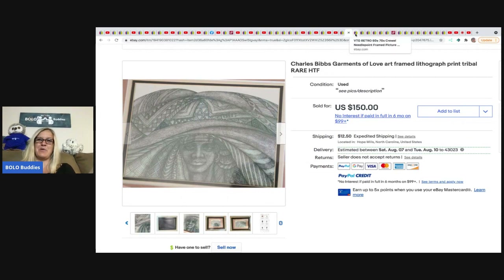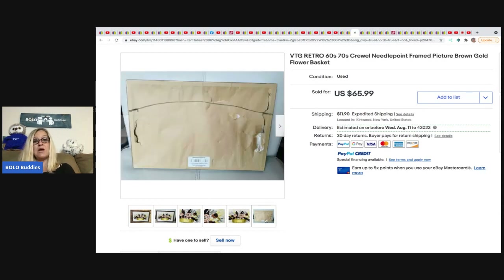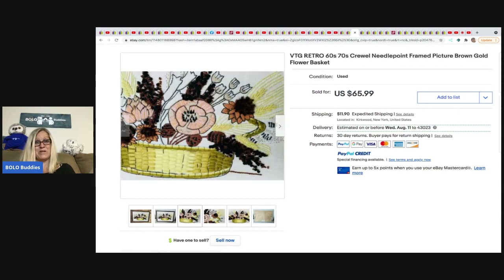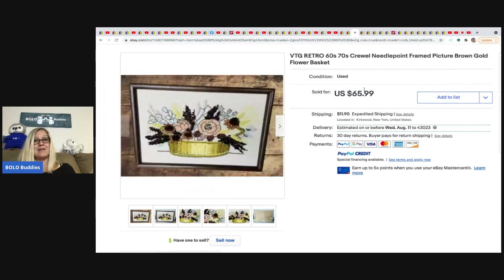The next item was from Be Carried Away — a vintage retro needlepoint, already finished and framed. She got it at a Salvation Army for $3.99. Would you have picked that up to resell? I think I would have walked right past it. She sold it for $65.99 plus shipping.